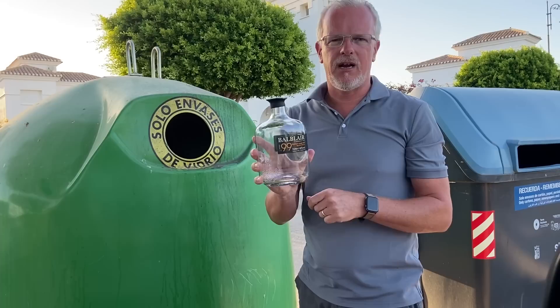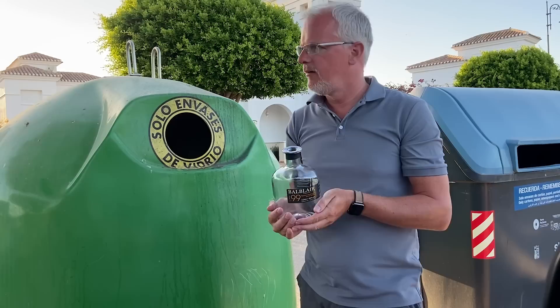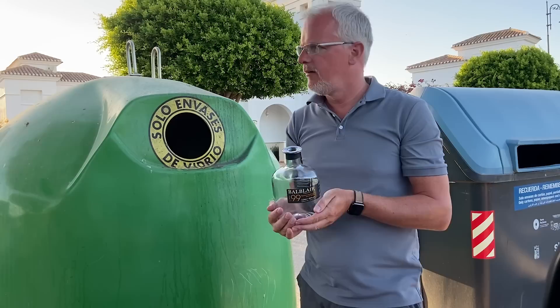Those days are long gone now, not just in travel retail, but Balblair in general — they've gone through a rebranding. This was a nice whisky to pour. I would give this a strong 8 out of 10 and suggest that this was one of the treasures that once upon a time you could pick up at travel retail. 8 out of 10.